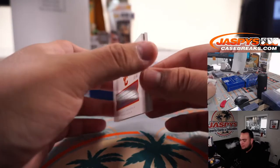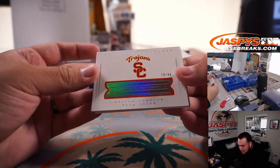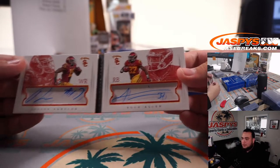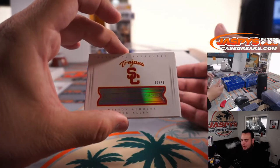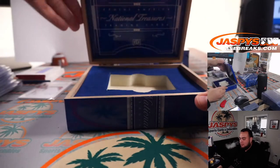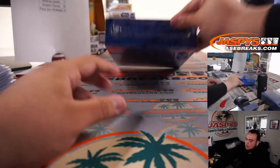Nelson Aguilar and Buck Allen dual autograph Trojans — 10 out of 46. That's a dual autograph. Pretty sweet. Spot zero going to Paul.